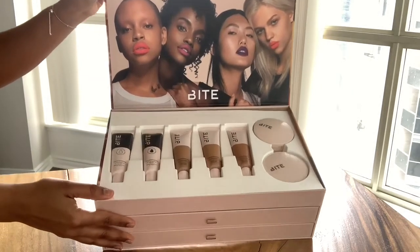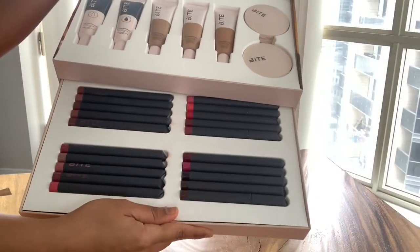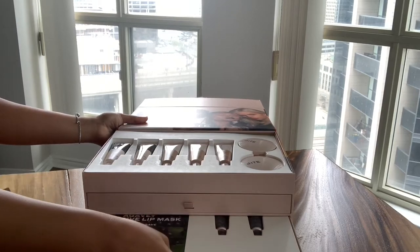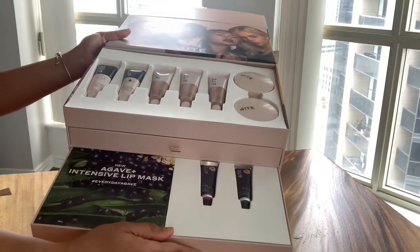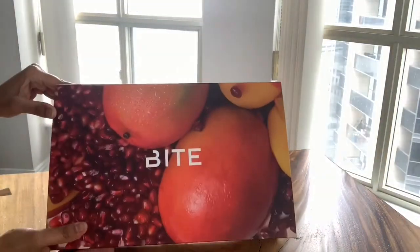So there are foundations, primers, and powders, 20 shades of lip crayons, and lastly their new Agave Intense Lip Mask — so cute. I just had a shower, guys, let's do this. Just waiting for my hair to dry, but how cute are my curls lately? I love it.